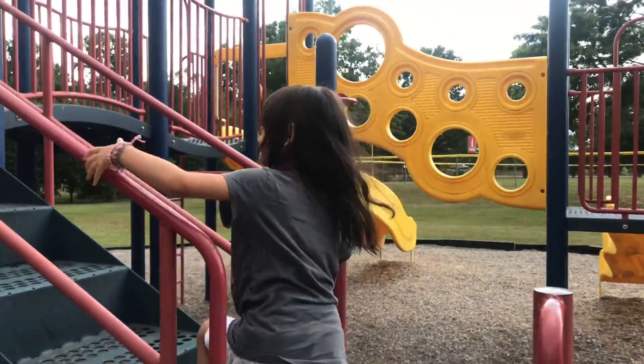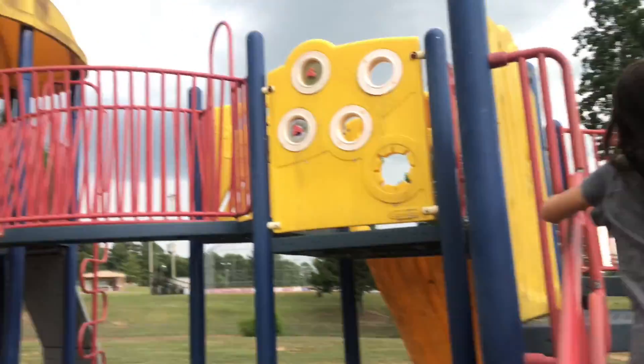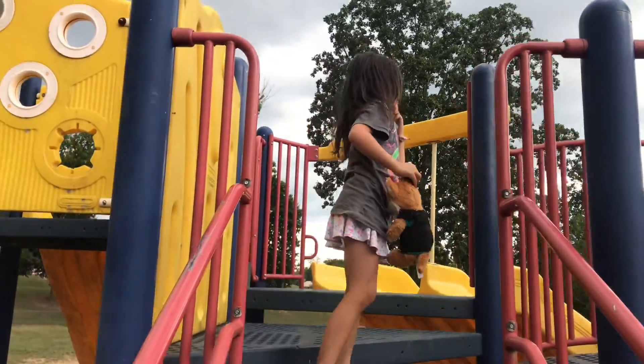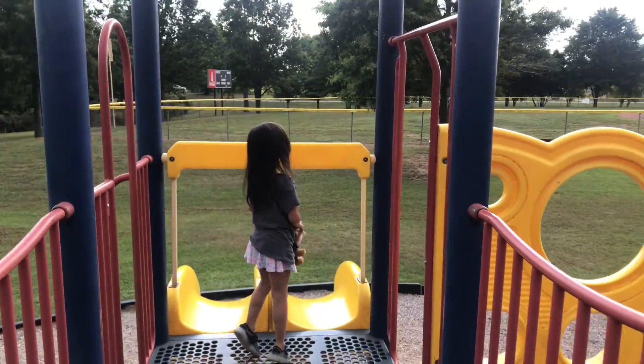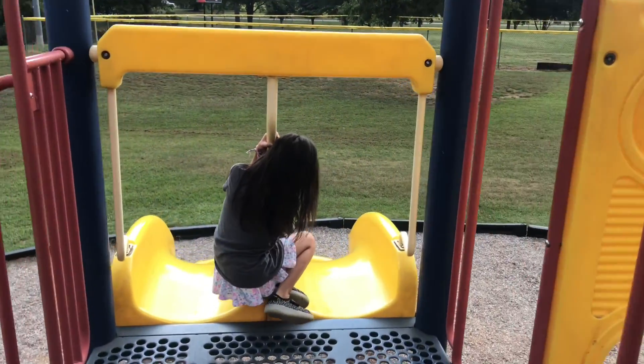Hi everyone, so Charlotte and I are here at the park. Oh my god, she just knocked her head. I don't think we're gonna stay long because it's thundering really good. Alright everyone, Charlotte and I are here at the park — look, we're gonna play here but it's thundering.